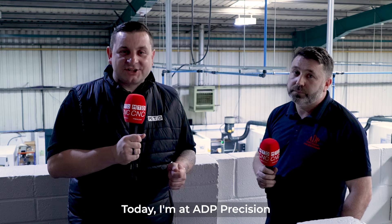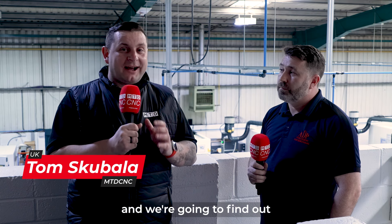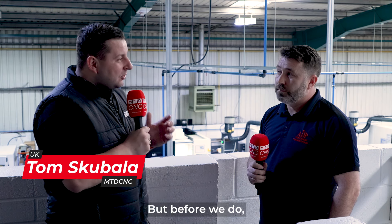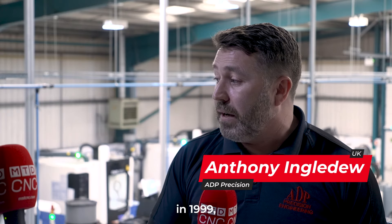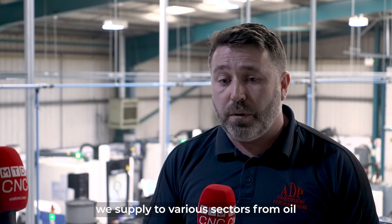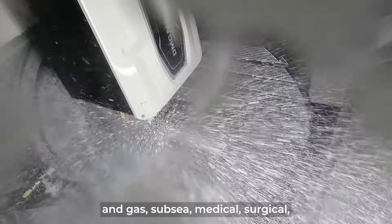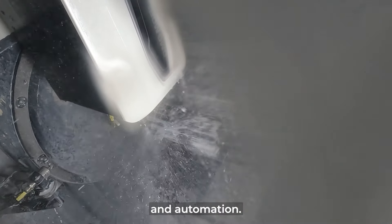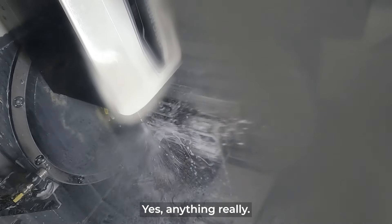Today I'm at ADP Precision with Anthony and we're going to find out all about PSL Data Track. Can you introduce yourself and your company? Hi Tom, I'm Anthony Engeljew, I'm one of the directors at ADP. The company was established in 1999, we're based just outside of Newcastle, and we supply to various sectors from oil and gas, subsea, medical, surgical — we're doing a lot of robotics and automation, so anything really.